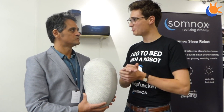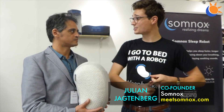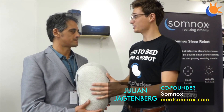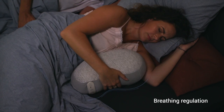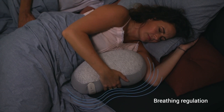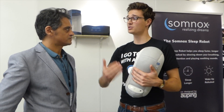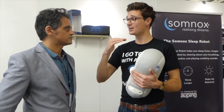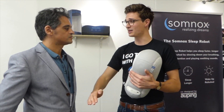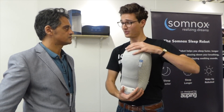At Somnox we develop a sleep robot intended to help you sleep naturally — sleep faster, sleep longer, and wake up refreshed through robotic technology. You hold the robot during the night just like a pillow, and you'll feel a physical sensation of rising and falling breath. By feeling that breathing, you subconsciously adjust your own breathing, which allows us to regulate it toward a meditative state — proven to reduce stress and increase relaxation.